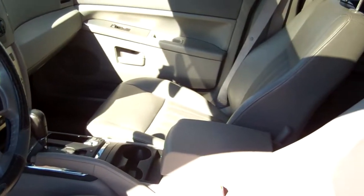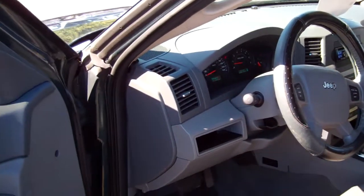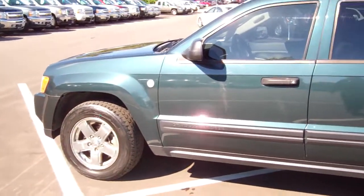For more information on this vehicle or to take it for a test drive, give myself a call. Kevin Debrita at Finch Chevrolet Cadillac Buick GMC, 519-319-5397.